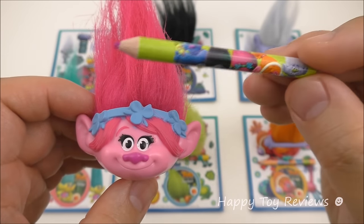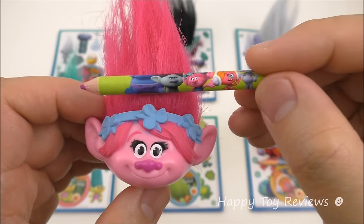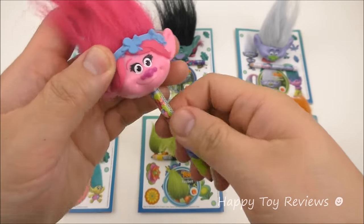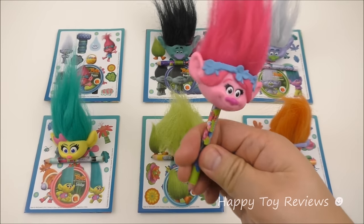Here's Poppy's pencil. You'll see at the tip it writes in pink. So we've got Biggie, we've got Branch, we've got Poppy, we've got DJ Suki, and we've got Guy Diamond. What you do with this pencil is you can insert it at the bottom here like this, so now you can write and Poppy's there with you.